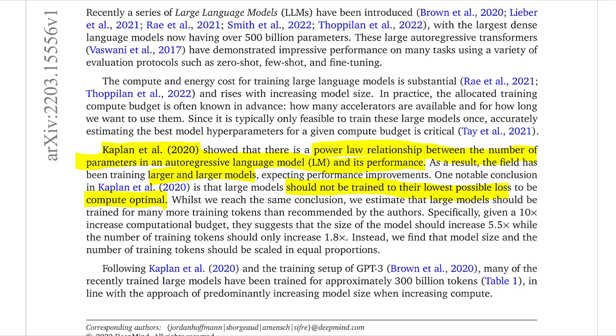The idea of compute optimality is essentially how do we get the best bang for our buck. If we have a limited computation budget — which you're often going to be limited by when training these large models — you want to figure out beforehand how big the model should be to get optimal performance out of it. In this paper, they say they reach the same conclusion: you don't want to train these models to completion.